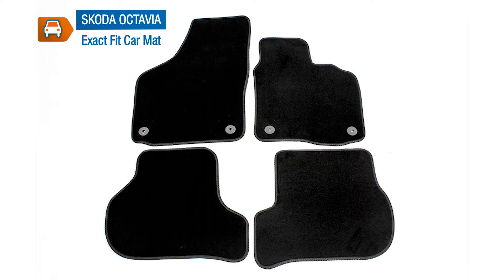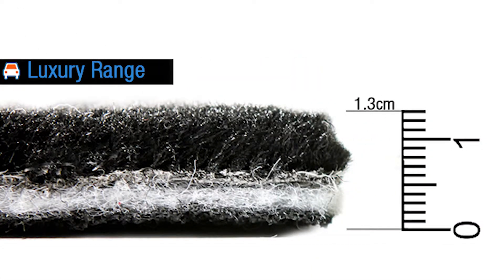Our luxury carpet floor mats have a top quality look and feel, and they've also got really good wear and durability characteristics. They're a little over 30mm in depth, and each mat has a thick, fine weave to the carpet. They're finished with black luxury trim and an anti-slip backing, and they're a great way to smarten up your car's interior.